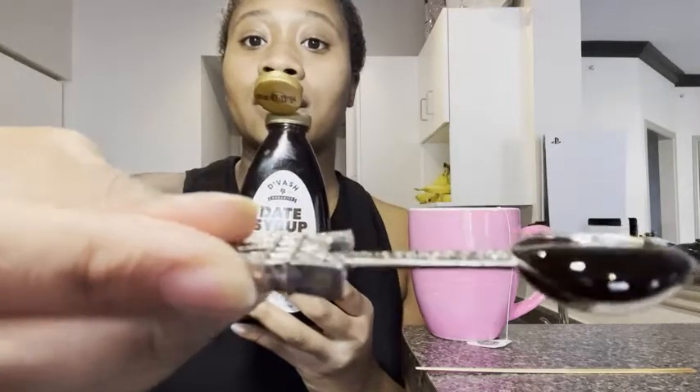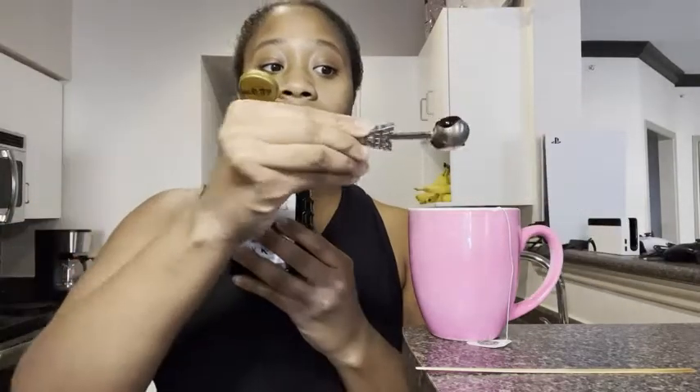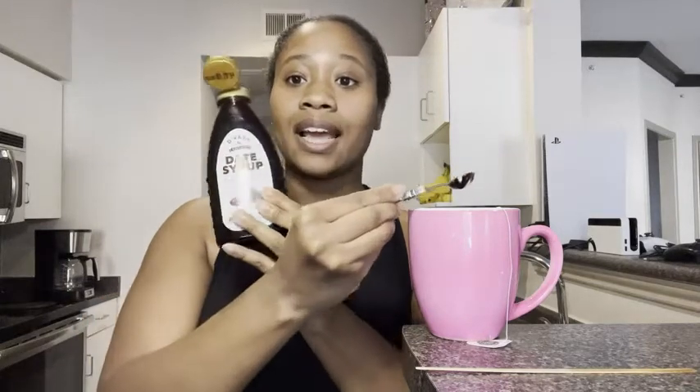It's a really thick brown syrup — I added it to my tea. Another thing that I like about it is that it is organic and that it has only one ingredient, and that's dates.